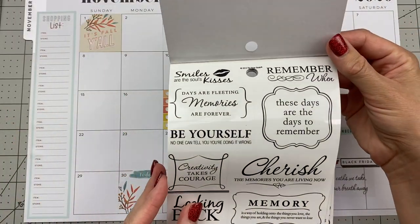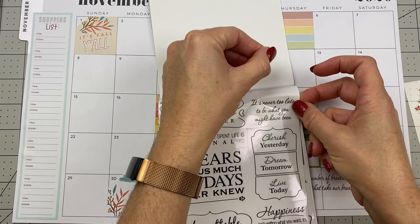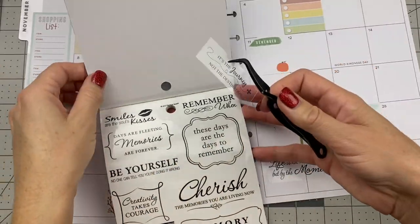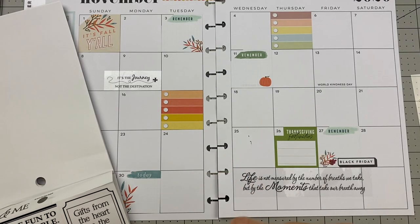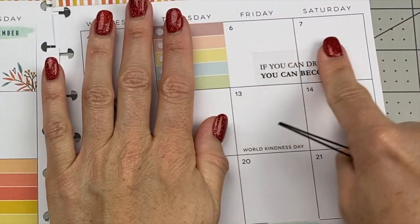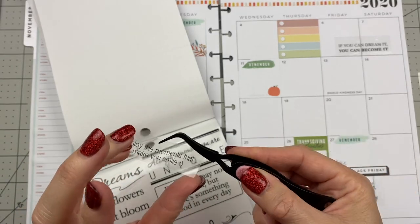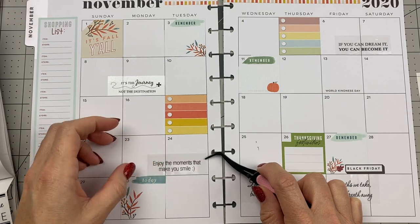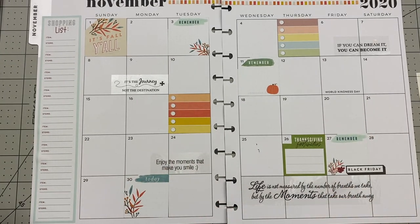Let's find some more small quotes that will fit in the days. 'It's the journey not the destination.' Let's find a spot for this one. I like this one: 'If you can dream it, you can become it.' And I like this little one here: 'Enjoy the moments that make you smile.' Let's put that one here. Okay, that's it for quotes — love it!